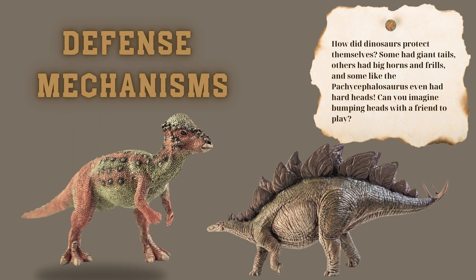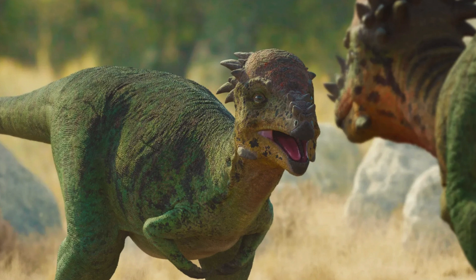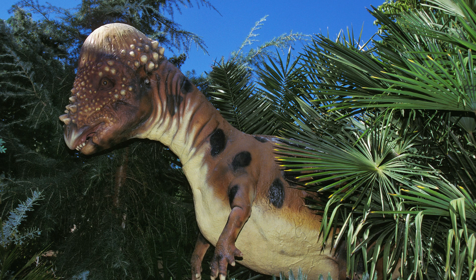How did dinosaurs protect themselves? Some had giant tails, others had big horns and frills, and some, like the Pachycephalosaurus, even had hard heads. Can you imagine bumping heads with a friend to play? Ouch! And some had spikes all along their backs. Super cool, right?